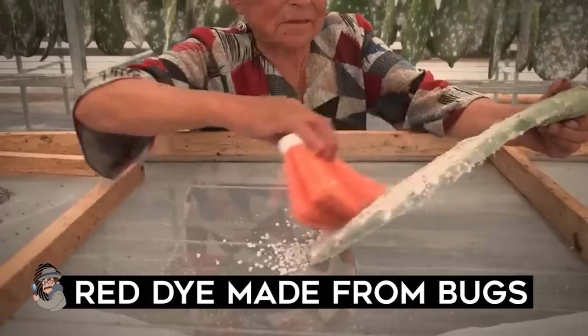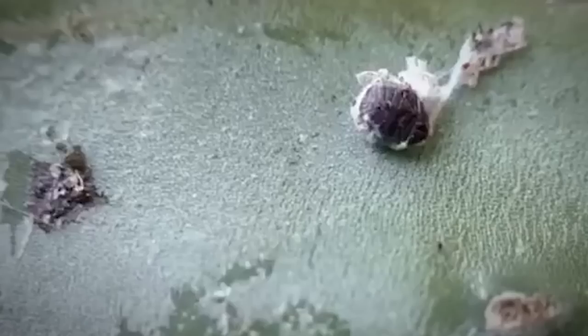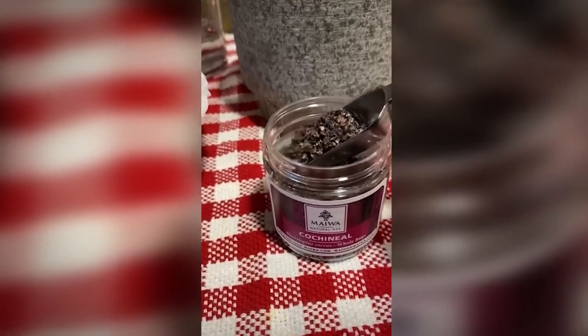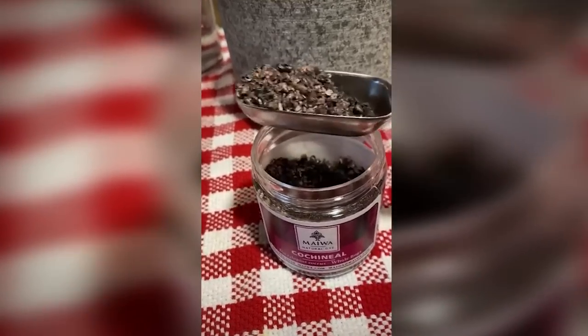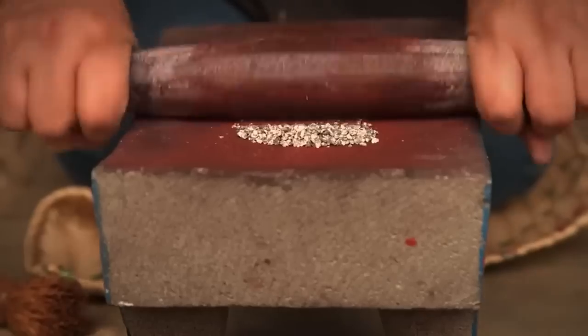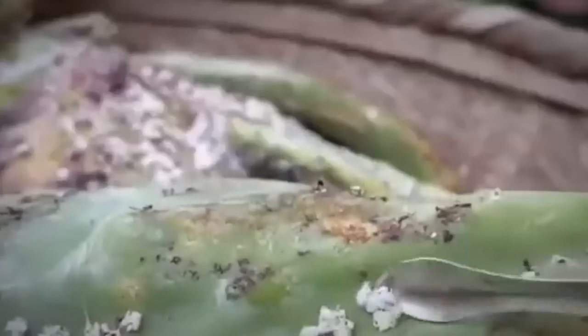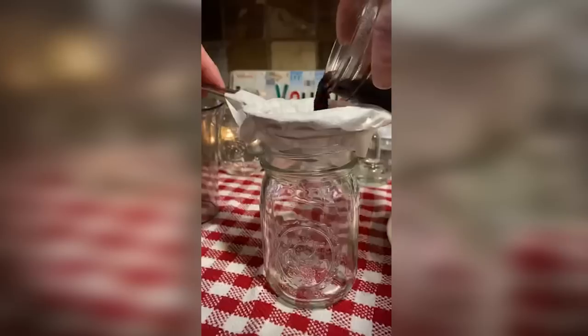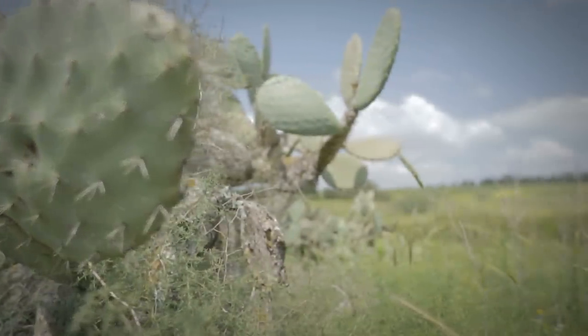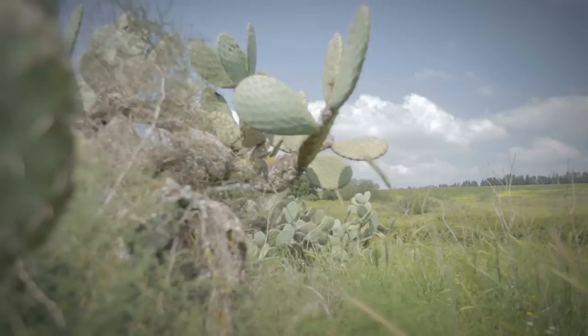Red dye made from bugs: When Europeans descended on South America in the 1500s, they discovered that the Aztecs were producing vibrant dyed fabrics that retained their color for an incredibly long time — using a bug called cochineal. The cochineal insect is native to Mexico and South America, tiny and living on cactus plants, usually the prickly pear cactus. Female insects eat the red cactus berries, which concentrates the color in their bodies. Today they're harvested mainly in Peru and the Canary Islands on plantations of prickly pear cacti.